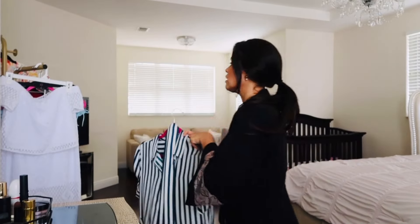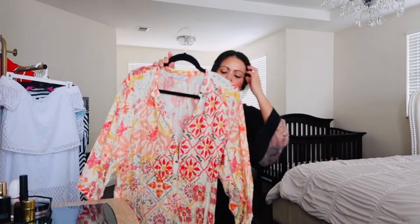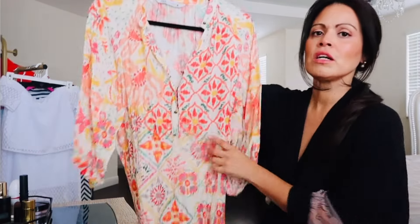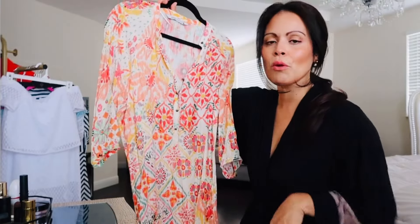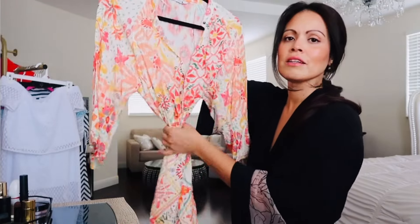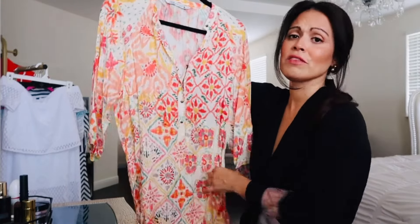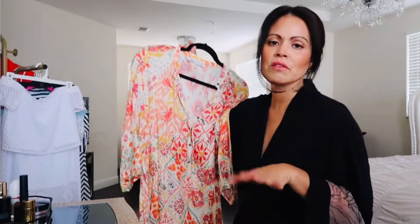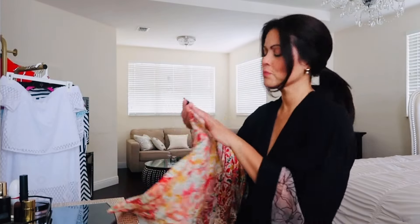I was also thinking of taking this one from Zara that I purchased last year. It's a very thin dress that I could just throw on, maybe add a little beige belt or leave it as is with sandals — super easy, very comfortable. I could also use this as a cover-up if we go to the beach or the pool.